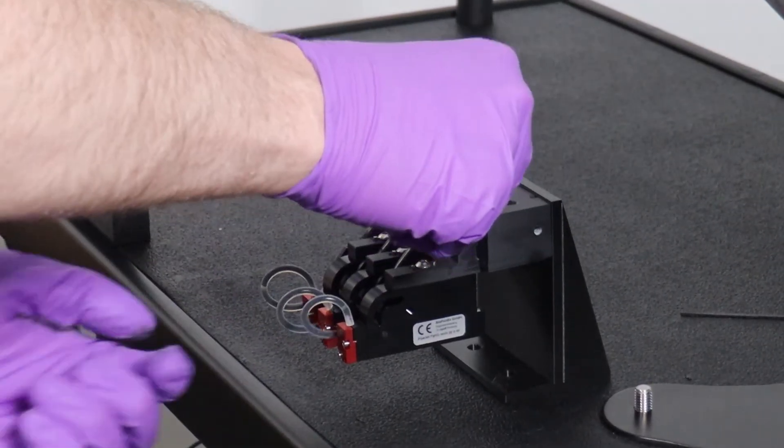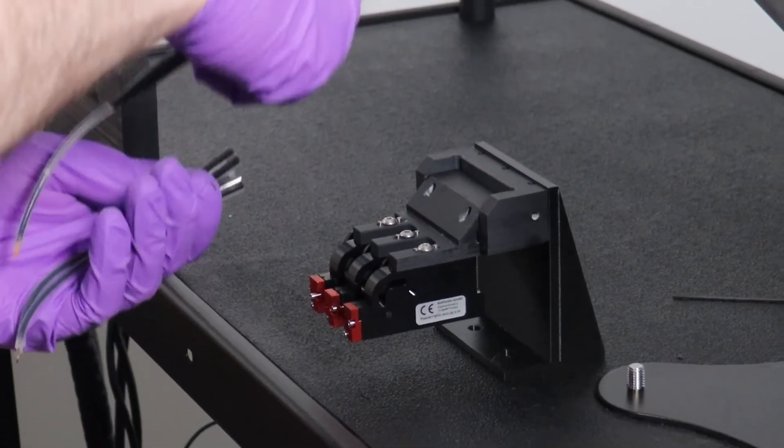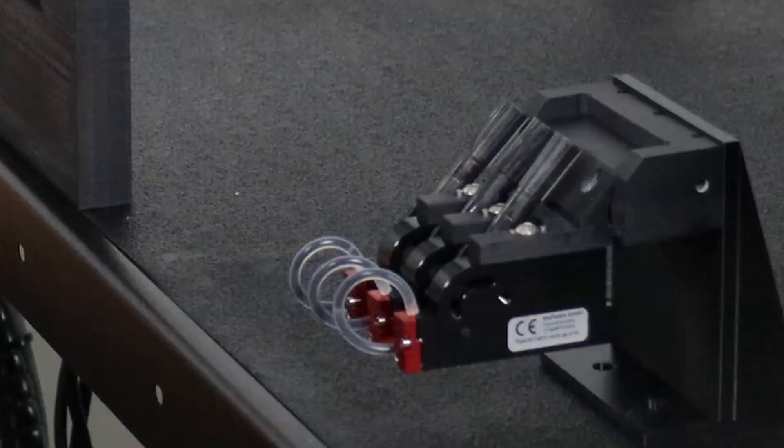When the job is done, PaintJet is easy to clean. 100% of paint-contacting parts are disposable, eliminating the need for solvents, parts washers, and hazardous waste disposal. In addition to being fast and convenient, the disposable consumables are economical.